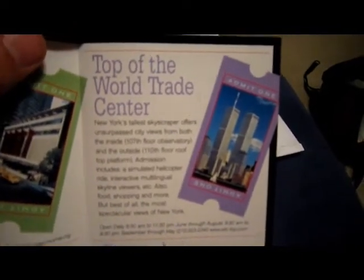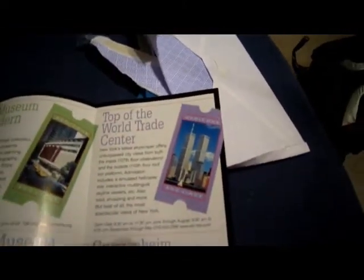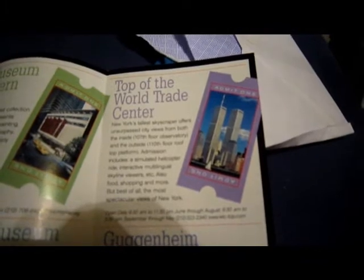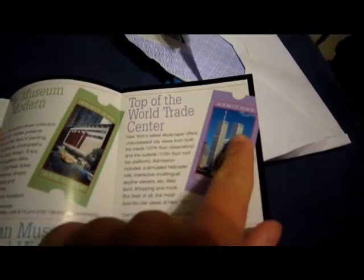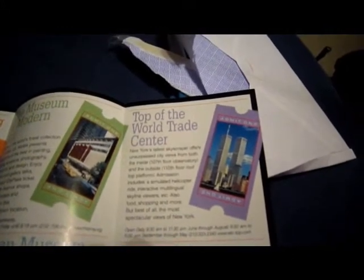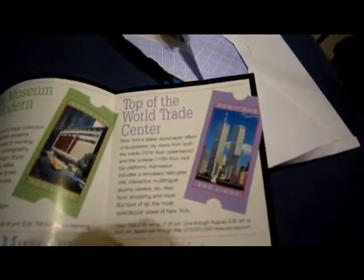Actually, the brochure from the Top of the World Trade Center Observatories was the first item in my World Trade Center collection. Basically what it was — on the 107th floor of the South Tower, that's the one without the antenna, there was an observatory. It had a restaurant, gift shop, you could look out into the skyline, and you could also take an escalator ride to the roof.